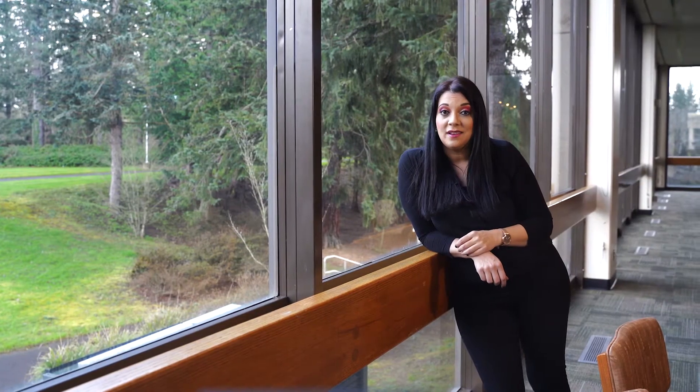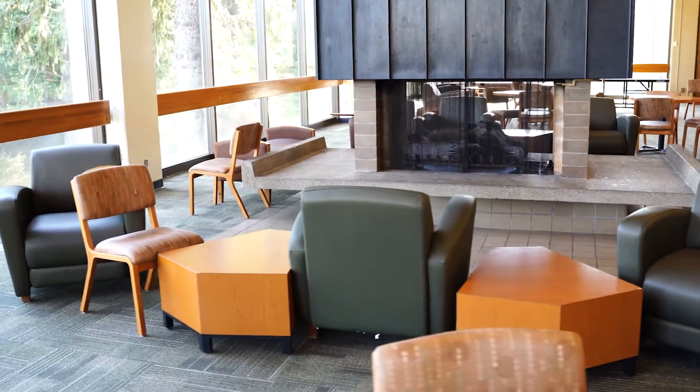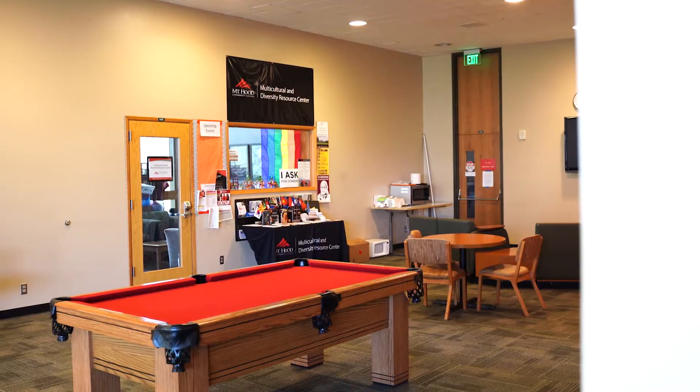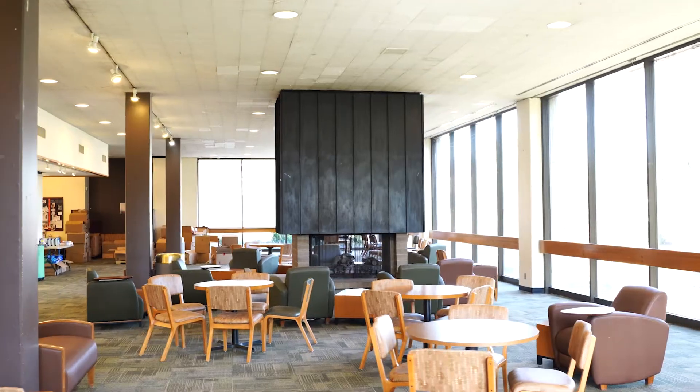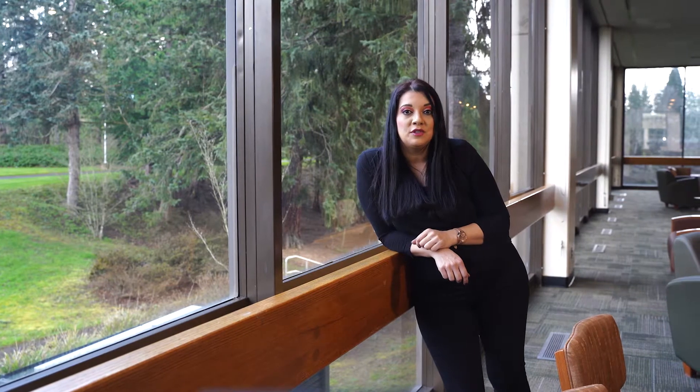Our next stop is the Student Union. You are welcome to relax or hang out in between classes right here. You can play on our piano, sit by the fire, play a game of pool, or use one of our meditation rooms. You can also get involved with multiple student clubs and leadership teams, all of which can help develop your personal skill set, and some of them can even pay for your tuition just by being a part of their team.